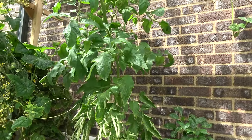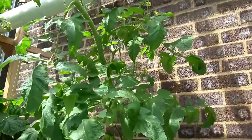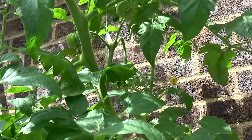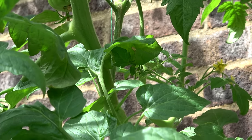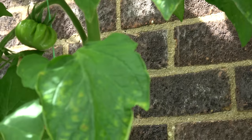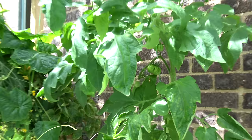Next door we've got the Costulovo Genoveso, which I don't think had any fruit on it last time I filmed a video. But we've certainly got some now. We've got a dozen or so tomatoes on their way, so not looking too bad at all with that.